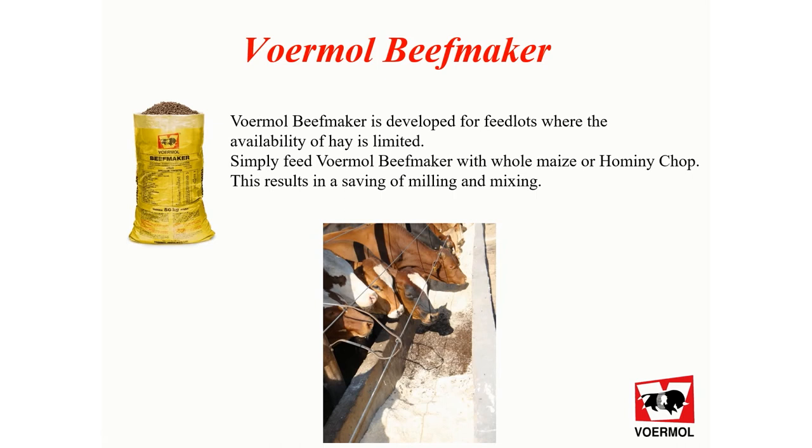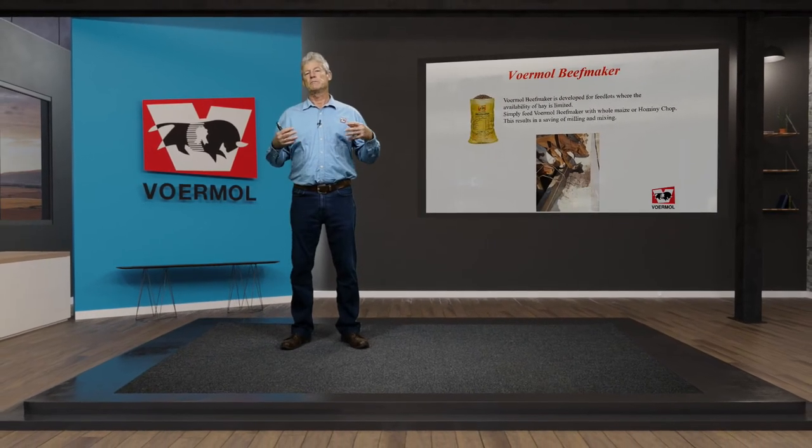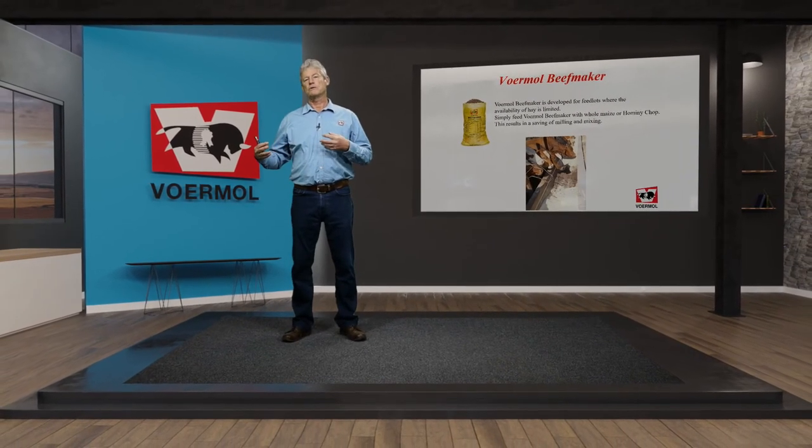Another product is Furmo Beef Maker. Furmo Beef Maker is developed for feedlots where the availability of hay is limited or the farmer has no hay available. Simply feed Furmo Beef Maker with whole maize or homni chop. Initially it is mixed in a ratio of 20 to 80, and once the cattle are adapted one can feed the Beef Maker separate to the whole maize or hay.